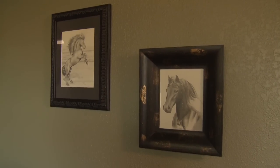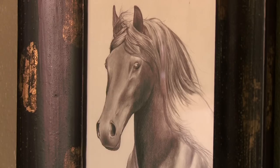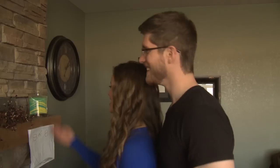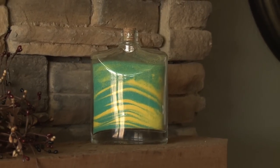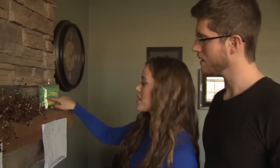These are the drawings that Ben did, these two horses here. I surprised him pretty soon after we moved into our house and got these framed for him, put them on the wall. Here's our unity sand from our wedding. Instead of doing the unity candle, we did sand where I poured a little, he poured a little. Mine's the yellow and his is that turquoise color.